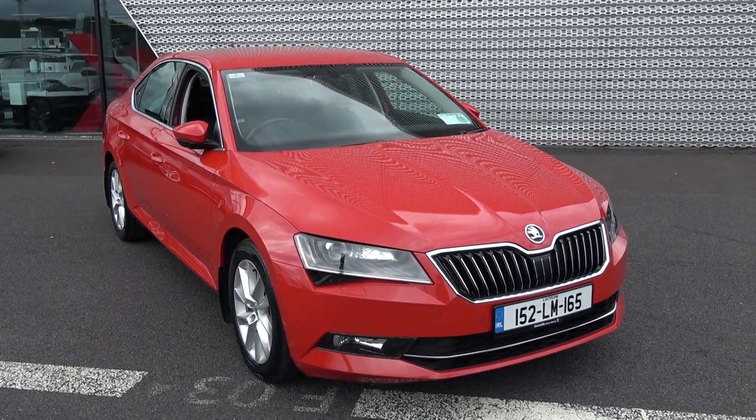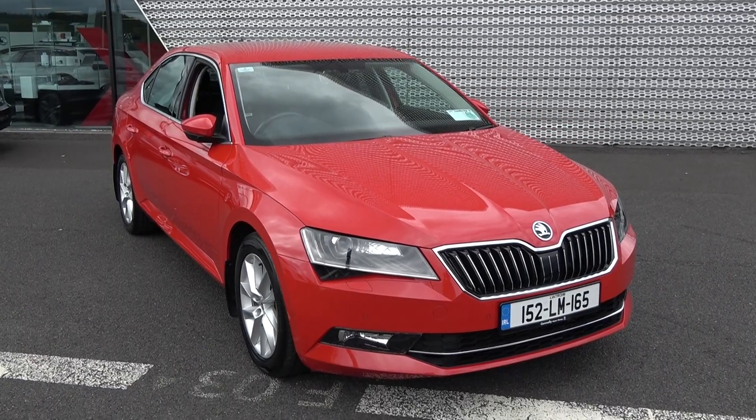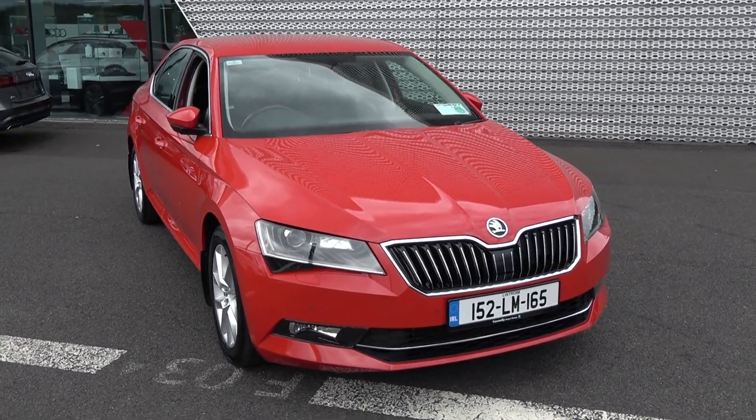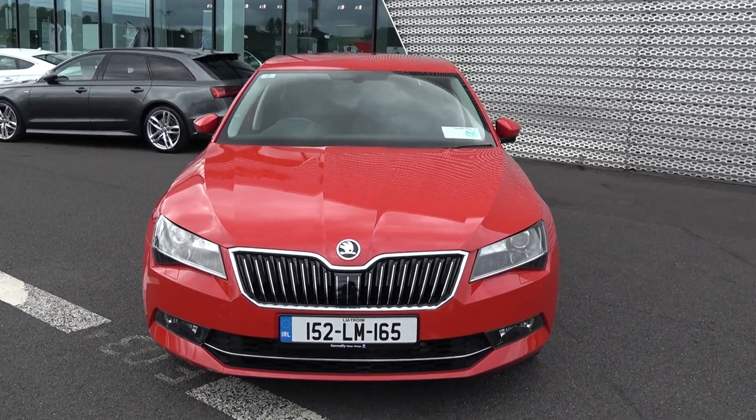Welcome to Connelly's Volkswagen Sligo. On display we have this 2015 Volkswagen Skoda Superb, powered by a 2.0-litre TDI engine with 150bhp. This is the Style model with a 6-speed manual transmission.